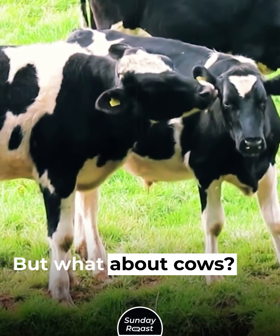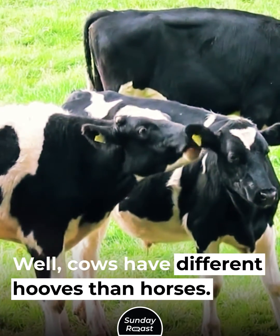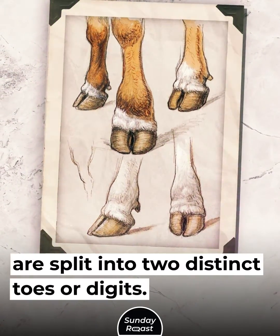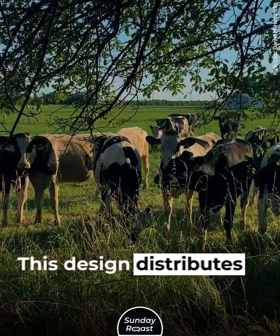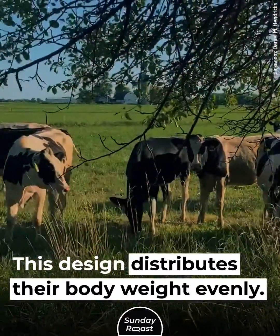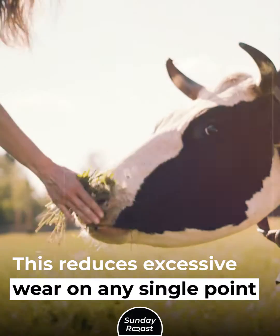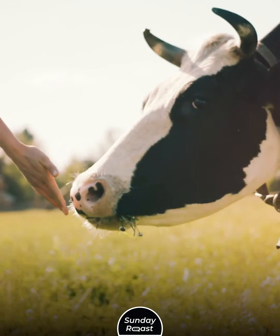But what about cows? Cows have different hooves than horses. Their hooves are cloven, meaning they are split into two distinct toes or digits. This design distributes their body weight evenly, spreading it across a larger surface area, which reduces excessive wear on any single point of the hoof.